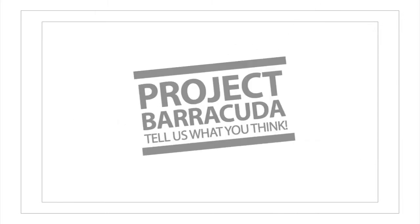Customer feedback. Satisfaction. Loyalty. Voted number one. Project Barracuda.